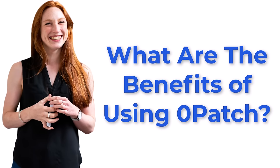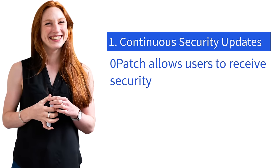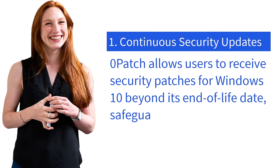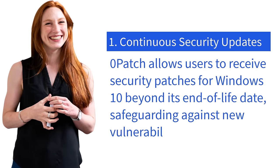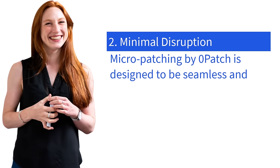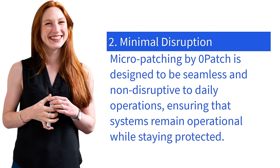So what are the benefits of using Xeropatch? Number one: continuous security updates. Xeropatch allows users to receive security patches for Windows 10 beyond its end-of-life date, safeguarding against new vulnerabilities and threats. Number two: minimal disruption. Micro patching by Xeropatch is designed to be seamless and non-disruptive to daily operations, ensuring that systems remain operational while staying protected.